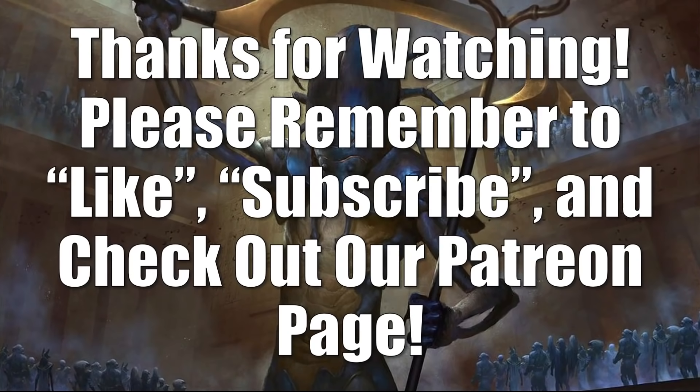And that does it for this episode of the Magic the Gathering Market Watch. If you're still with me, thanks for sticking around. As always, stay safe out there. Thanks for watching — please remember to like and subscribe, and have a great day.